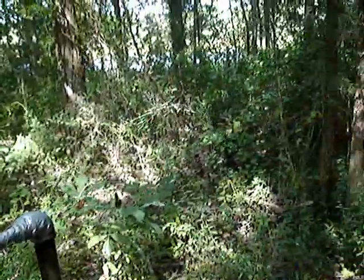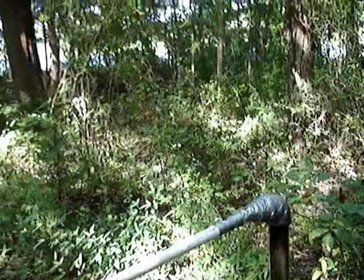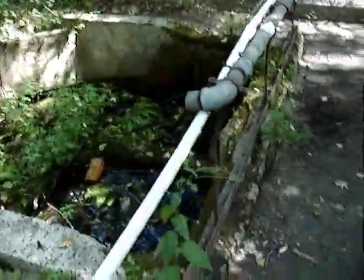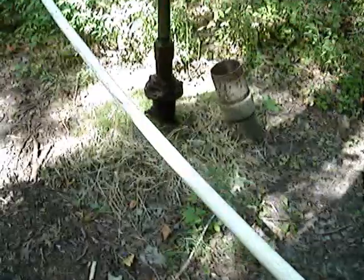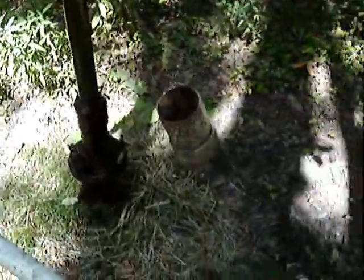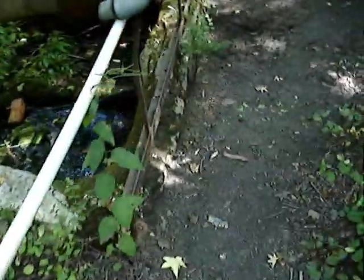I don't know when this well was drilled — it could be from 1918, but who knows. It's been here a long time. The dirt road over here is called Artesian Well Road. What they've done is attached pipes to make the water come out over here and flow down into the ruin, so that there's no mud.